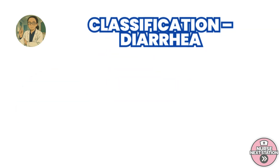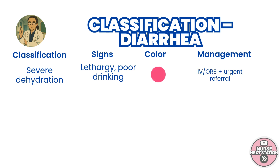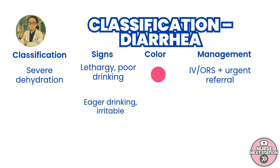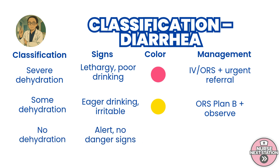Based on what we find, we classify. Severe dehydration is identified by lethargy, sunken eyes, inability to drink, or very slow skin pinch return. This is a pink case, and the child needs urgent referral and IV fluids, or ORS if IV is unavailable. If the child is alert but irritable, drinks eagerly, and the skin pinch returns slowly, it's some dehydration — a yellow classification. Start ORS using plan B and monitor closely. If the child is well and alert with no signs of dehydration, this is no dehydration, a green case. Continue feeding, give ORS using plan A, provide zinc for 10 to 14 days, and advise the caregiver to watch for warning signs.